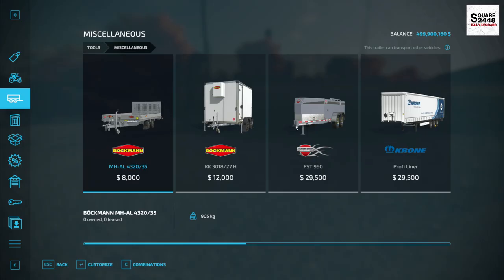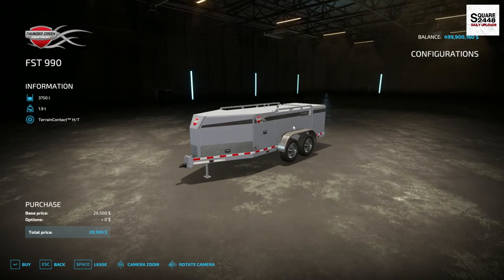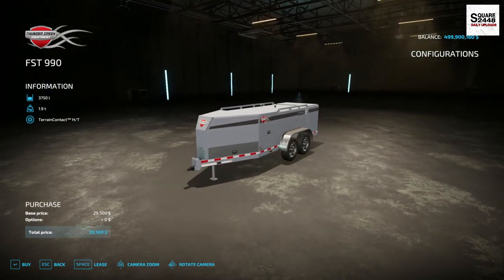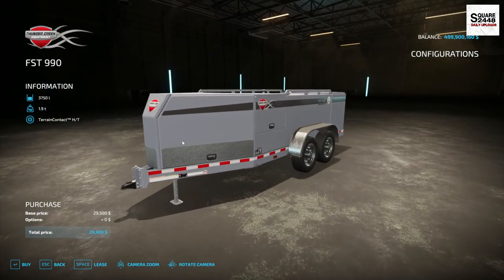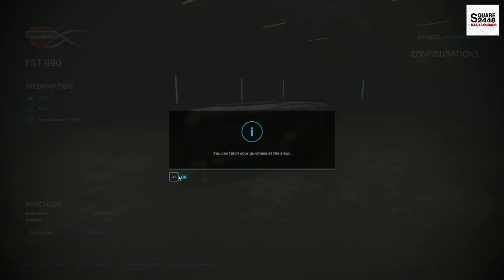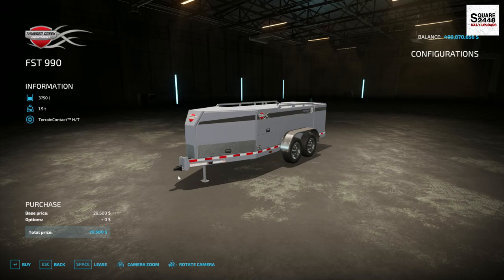The dealership will be offering repairs and services out in the fields and at farms. We're going to go with a Thunder Creek equipment trailer — the FST-990. This has an air compressor, built-in fuel storage, and even a built-in welder, which is going to come in pretty handy. We'll be able to offer a lot more services so we can bring in more money.